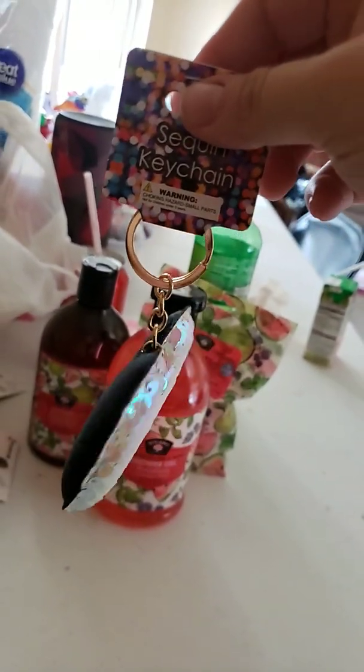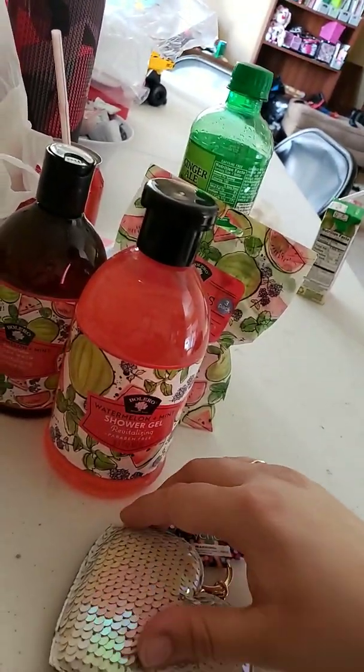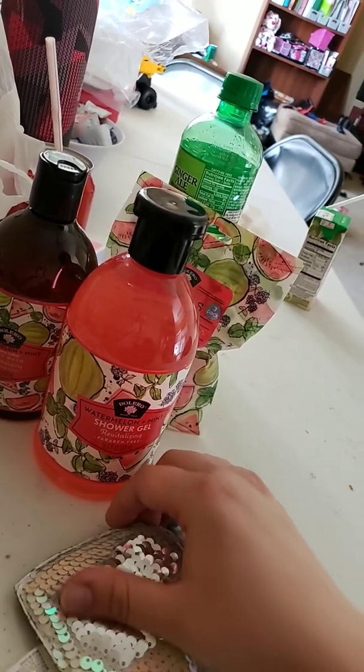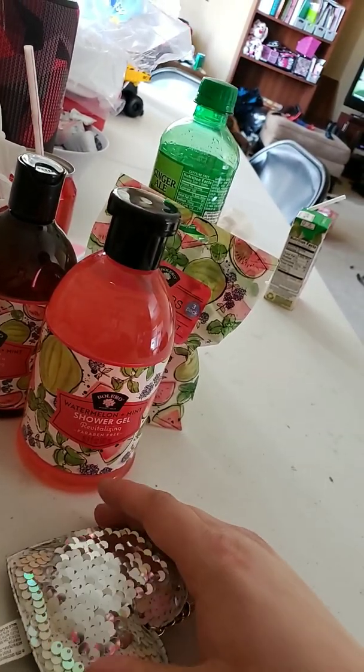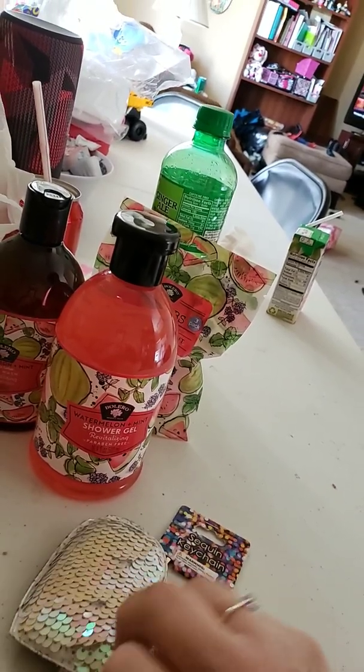This is a sequined heart keychain. It's black on this side, and then you change it. Next, it's like a silvery color. And then there's like a white pink color on this side.